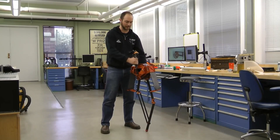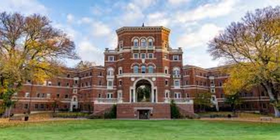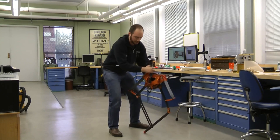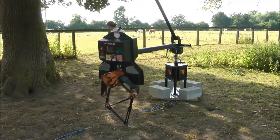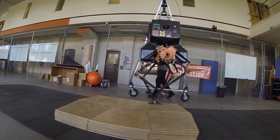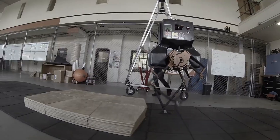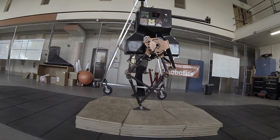Moving on to number 6, we have Atreus. This cool creation comes from the smart folks at Oregon State University and Agility Robotics. Atreus copies how humans walk and run super closely. Its name stands for Assume the Robot is a Sphere — all about how the robot looks from above, a bit like a sphere. It's got a walking style like a spring and a weight, which helps it save and release energy in its legs. Atreus can handle changes on the ground, making it super handy for search and rescue missions, and if it gets pushed or tripped, it can recover all by itself using some pretty smart control tricks.